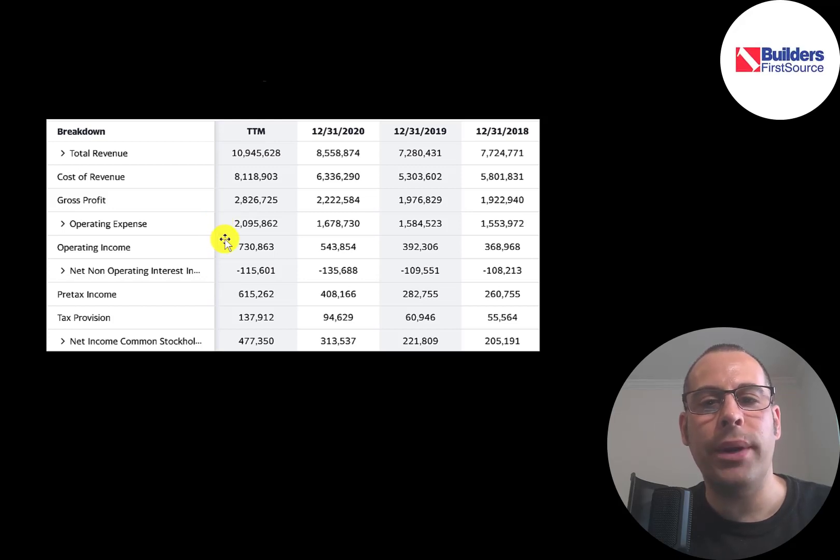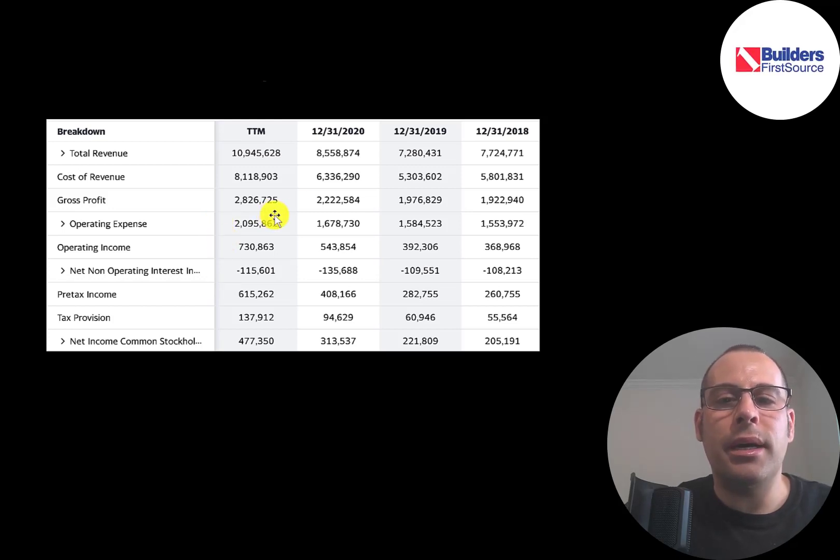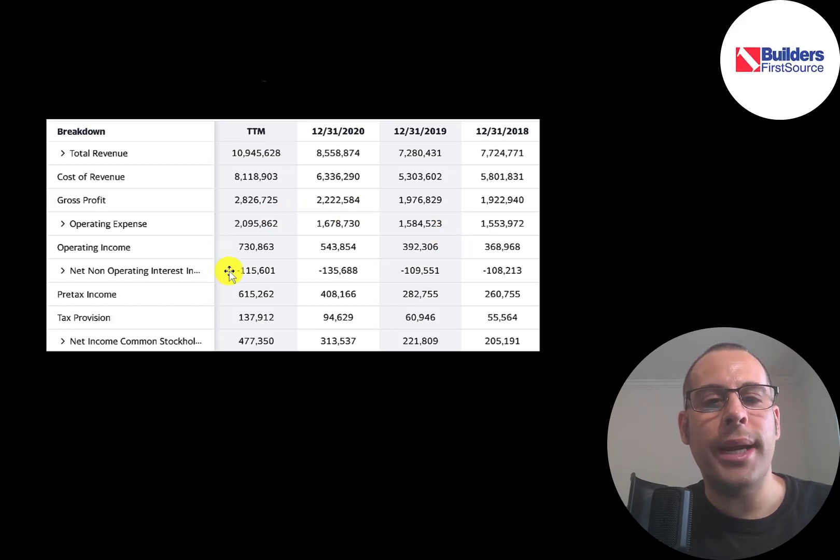Below operating expenses is operating income, which doubled from 2018 to the trailing 12 months. Below that is the interest they pay on their debt — $115 million, which was lower than 2020's $136 million. The bottom line of the income statement is net income, which more than doubled from 2019, going from $200 million to $477 million.